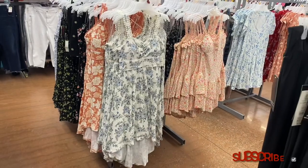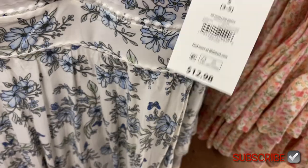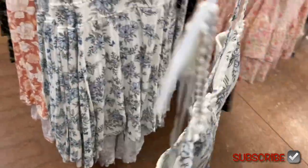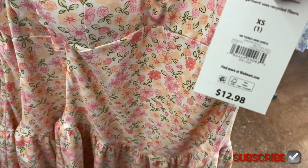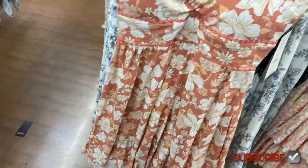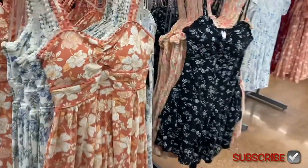All these dresses over here are new. These are No Boundaries so they're extra small to 3XL, and they're really reasonable at $12.98. This one has so much detail — it's so cute, shorter in the front and longer in the back, and it's smocked right there too. They also have this tiered midi mini dress for $12.98 — it tiers right here, has molded cups, and it's smocked in the back. The molded cups at Walmart are usually removable. You can also get it in black.